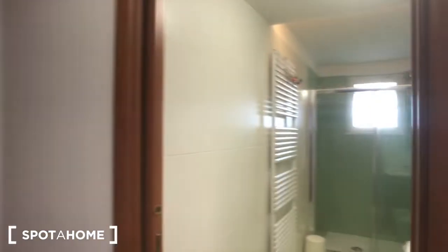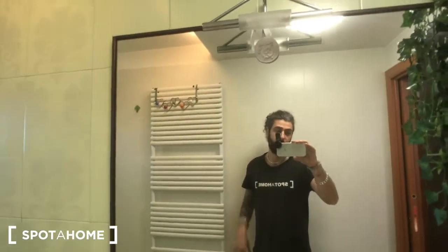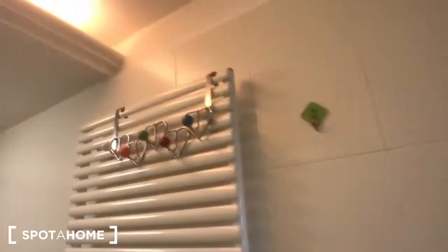Back inside, here you have bedrooms number one, two, and three, and the bathroom. In the bathroom you can find a sink right here with a mirror, storage above and below, a bidet, a toilet, and this big shower with a radiator and a trash can.